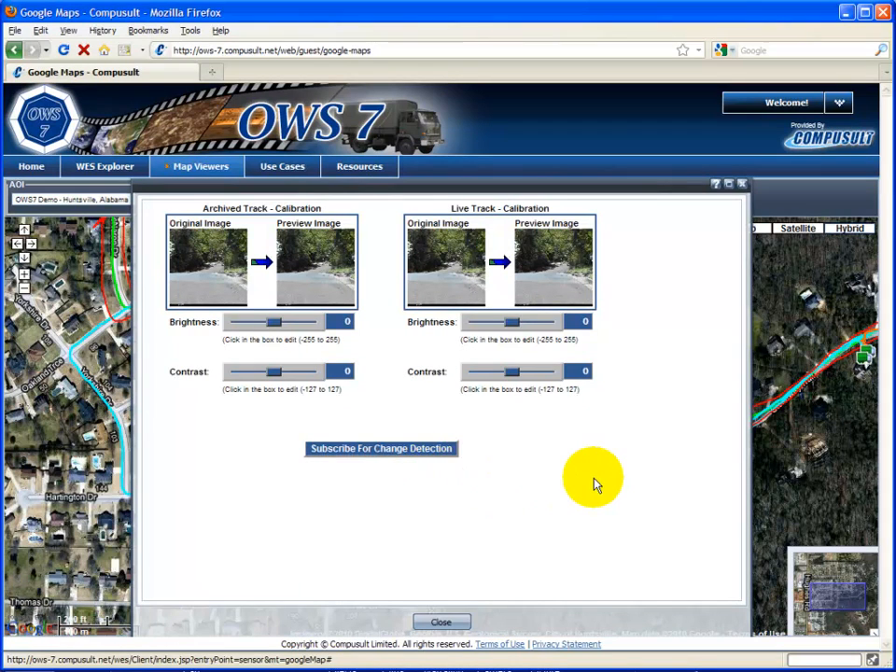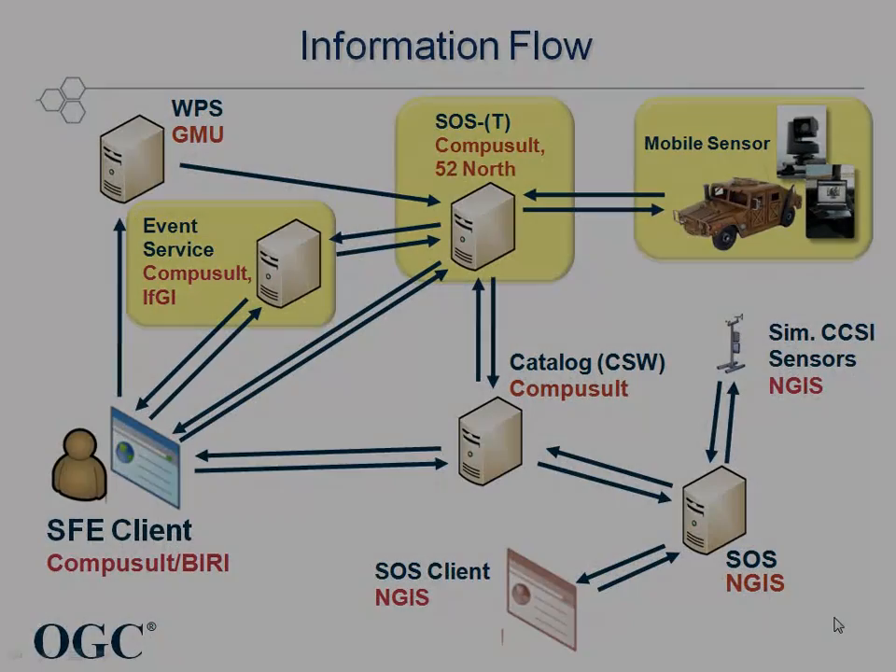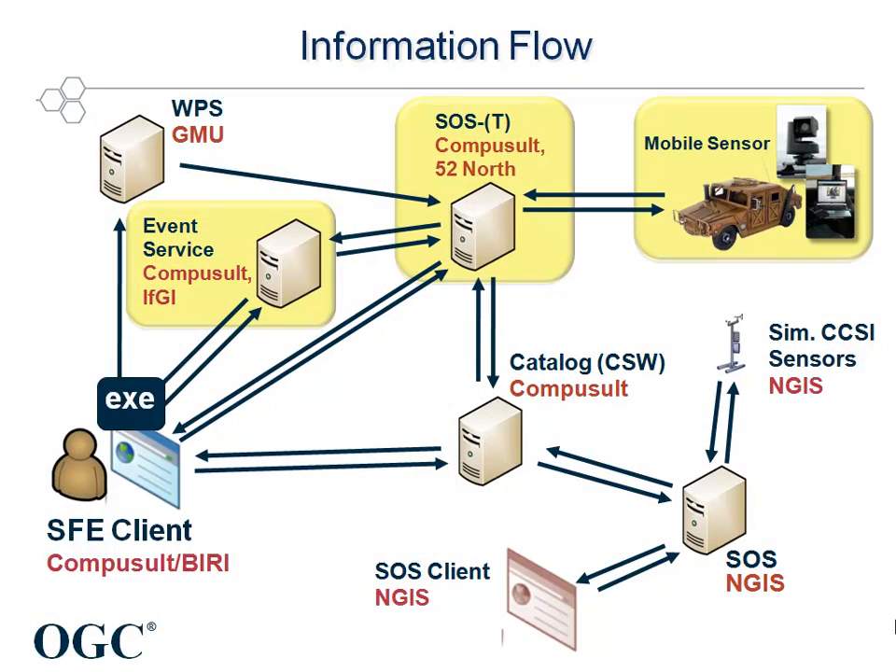A change detection page displays the video for the archive track that the mobile sensor has intersected with. It also displays the current live mobile track video. This allows the operator to calibrate the video images by changing the brightness, contrast, etc. Once the videos have been calibrated, the user would select 'Subscribe for change detection' to initiate the change detection service.